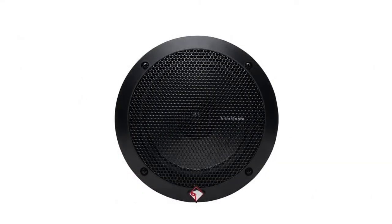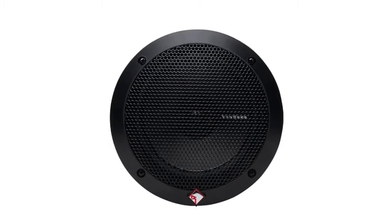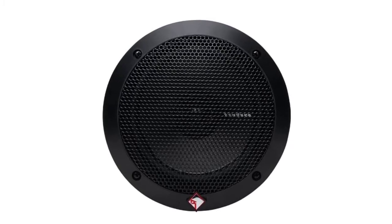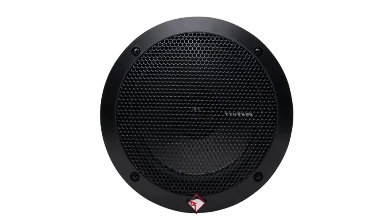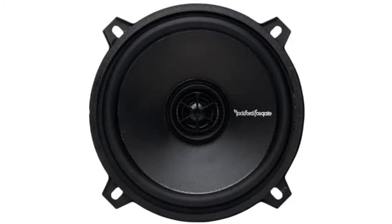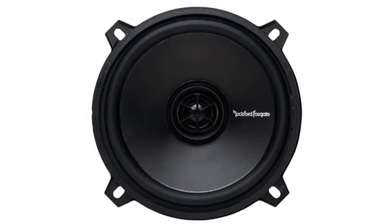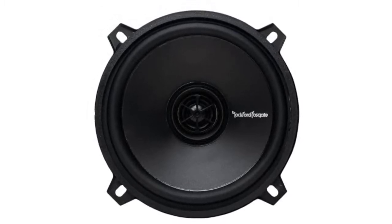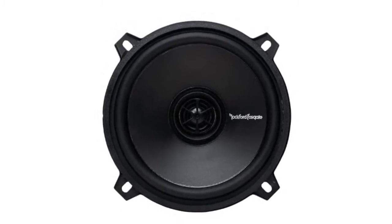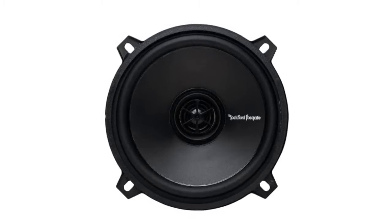These are two-way speakers with an integrated super tweeter crossover and a power handling RMS of 55 watts. The dome tweeter itself is made from silk, which offers a very refined, rich, and mellow sound, making it especially great for jazzier songs. A mounting depth of 2.54 inches ensures a fit with a wide range of vehicles, and the included mounting kit makes installation as easy as possible. They work with a large number of factory sound systems, so you don't have to break the bank upgrading everything.